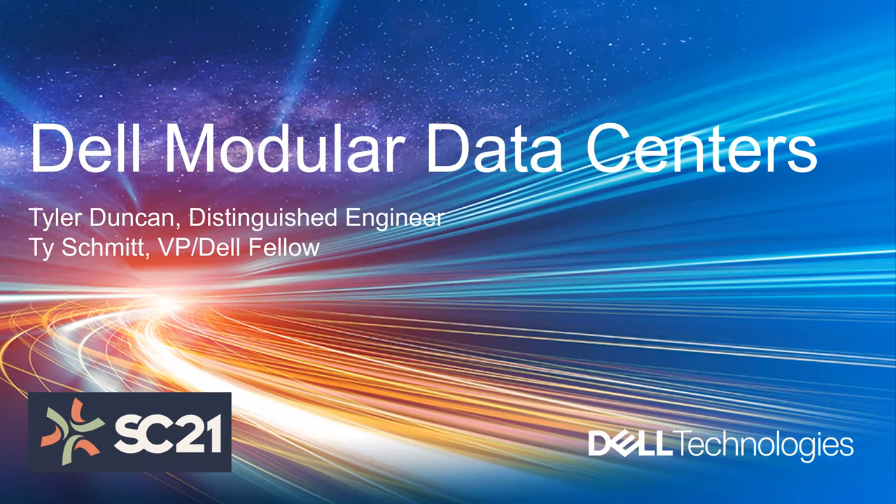Hello, my name is Tyler Duncan, and I'm here with Ty Schmidt. We both represent Dell's modular data center business. We are part of the technical leadership community and really serve more as a technical presence for the modular data center business. The presentation on the agenda is labeled about bringing the edge to you through Dell's modular data centers.